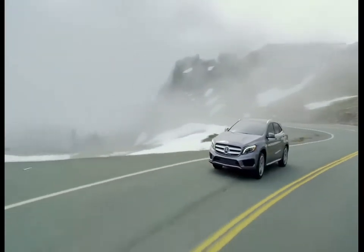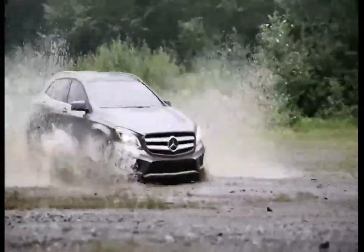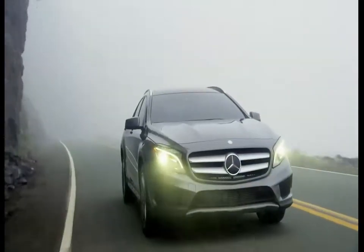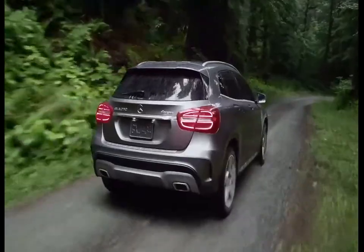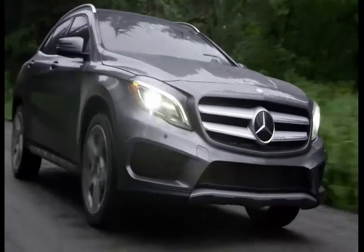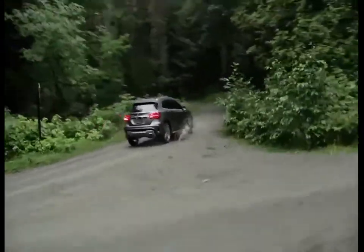For over a century, Mercedes-Benz has led the way in automotive design, engineering and technology. Now, we're changing the premium compact SUV game with the all-new 2015 GLA. With its powerful yet efficient turbocharged engine, available 4Matic all-wheel drive, impressive aerodynamics and seductive styling inside and out, the GLA sets a whole new standard in the SUV segment — everything that makes a Mercedes-Benz a Mercedes-Benz, designed to fit your active connected lifestyle.